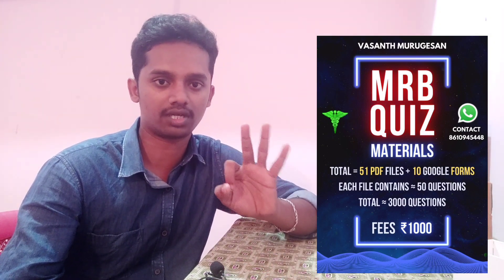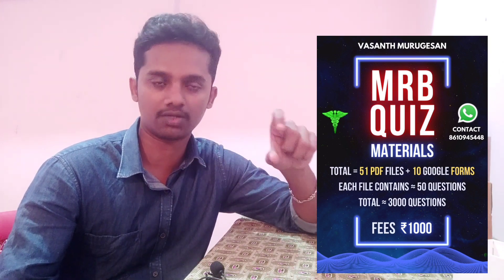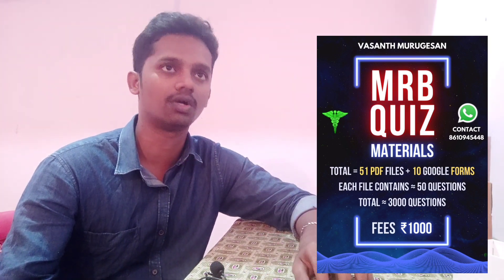In the MRB quiz, I have a total of 3,000 questions. If you want to join this quiz, there are more than 2,500 questions in PDF form. So in total, there are 50 PDFs. In the 50 PDFs, there is the syllabus for the MRB Pharmacist exam. All topics in the syllabus are covered across 50 PDFs.